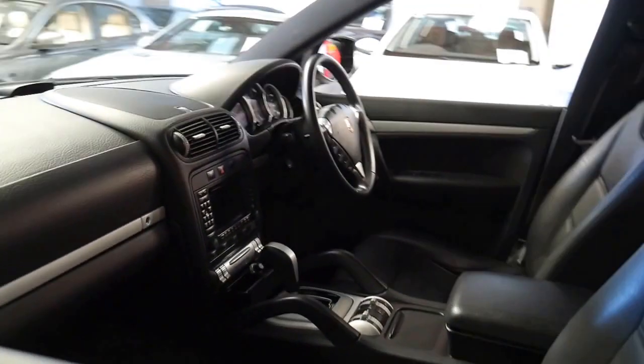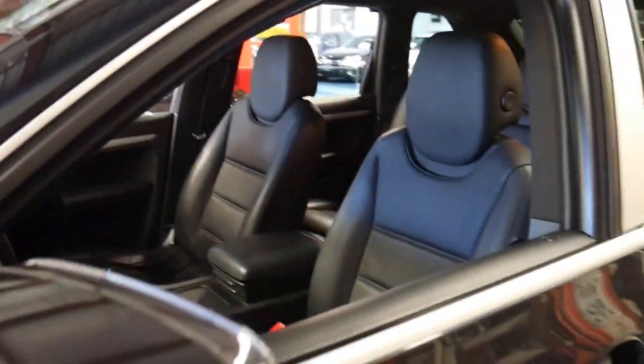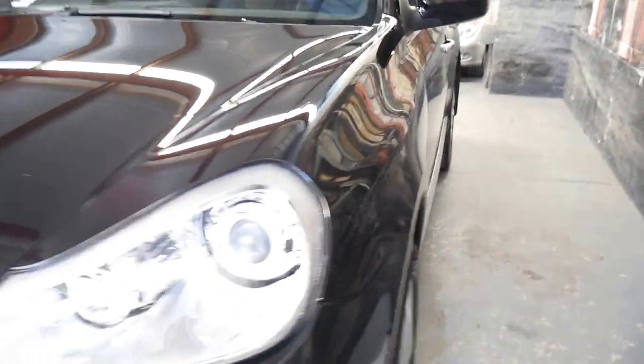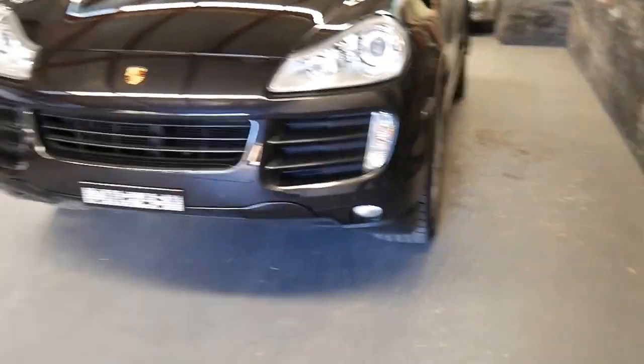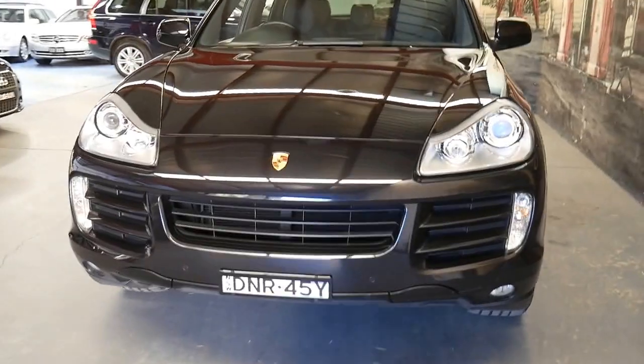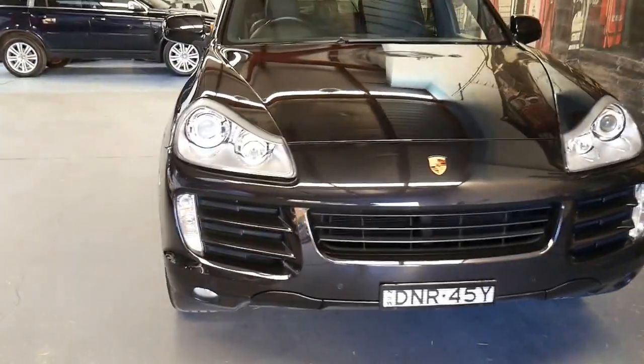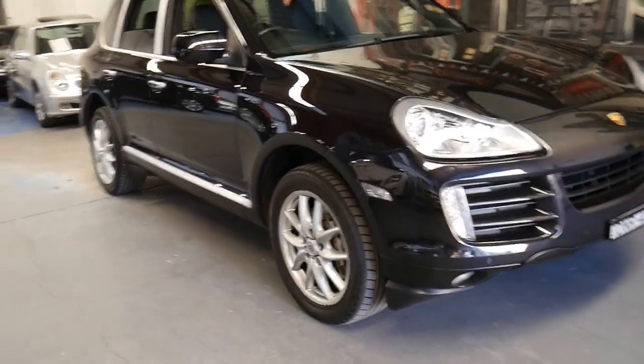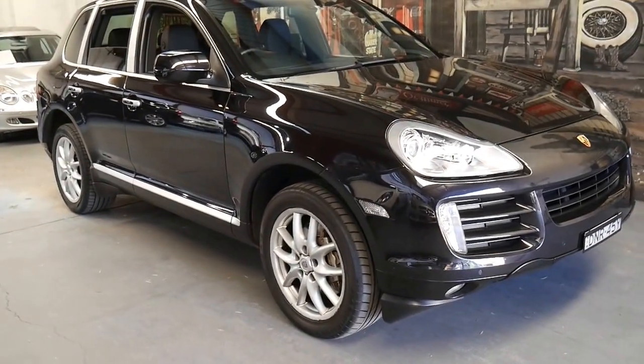This is a very impressive car — it's definitely one of the best Cayennes we've seen in a long time, and I'd welcome the opportunity to answer any questions you might have. We are the Old Timer Centre, located in Marrickfield, only 20 minutes from Sydney Airport. We have in-house finance and can be contacted on 02 9569 9999.